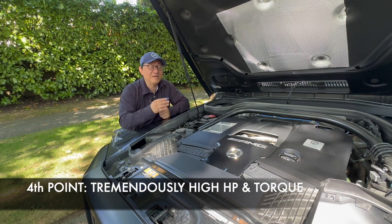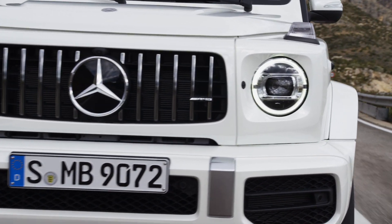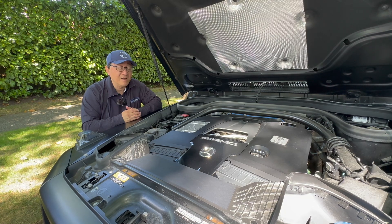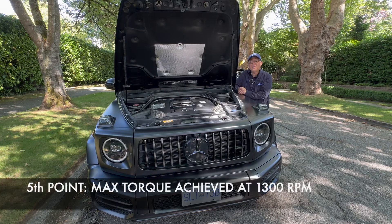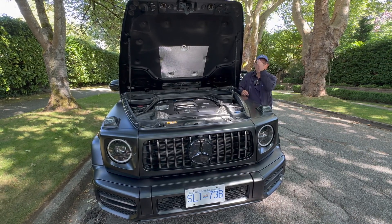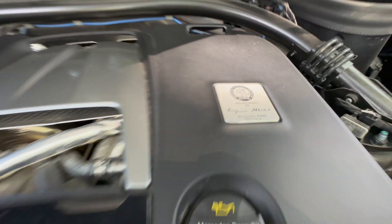The fourth surprise is the phenomenal amount of horsepower and torque: 577 horsepower and 627 pound-feet of torque from a twin-turbo V8 engine displacing four liters. There is a cheaper, slightly less powerful version called the G550 that still uses the same four-liter V8. The fifth thing is that this massive amount of torque is reached at only 1,300 RPM, which is only possible because this is a turbocharged engine. A naturally aspirated V8 might need up to 3,000 RPM to reach maximum torque, but twin turbochargers get you there quickly — giving immediate thrust when you step on the gas.